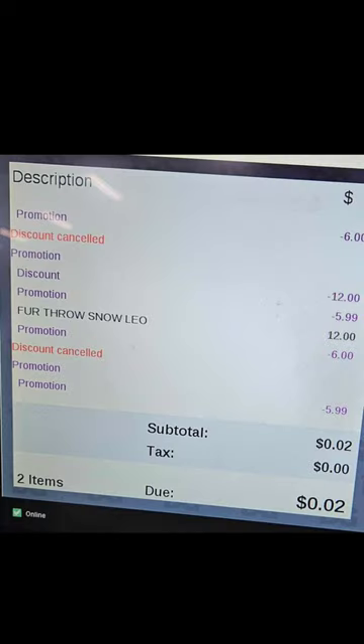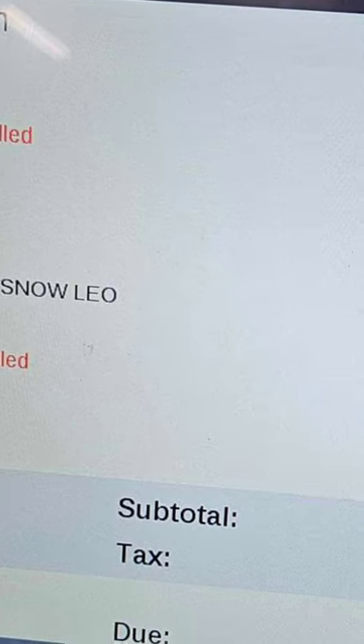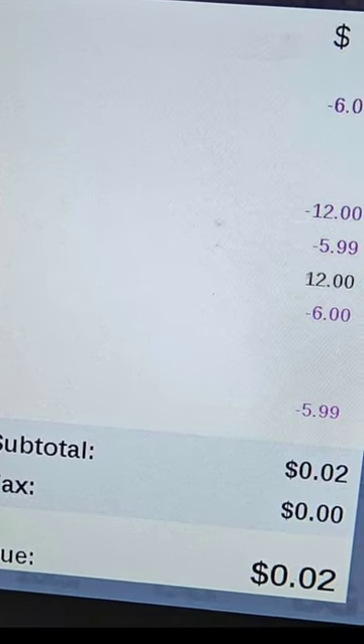We also have confirmation that it is working in multiples of two, but the two need to be of equal value. So your whole entire transaction should be equal value items in multiples of two.